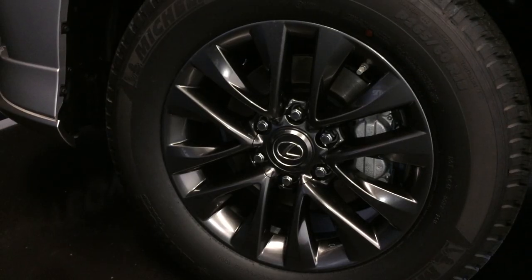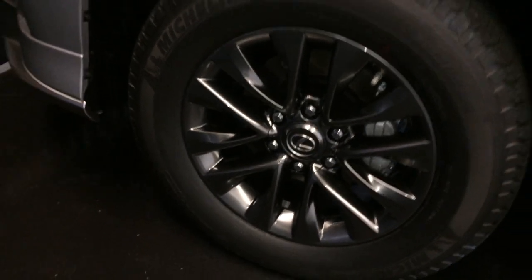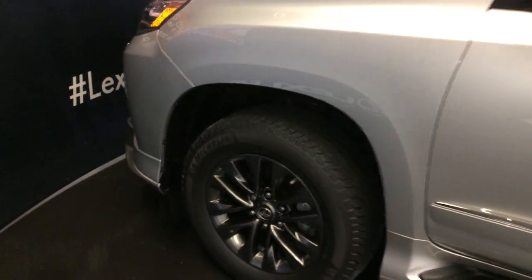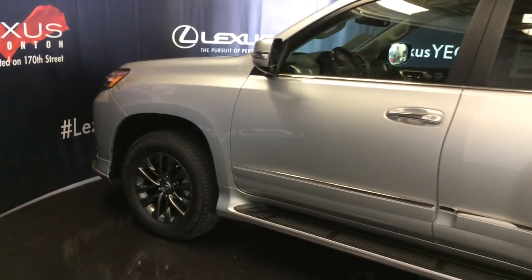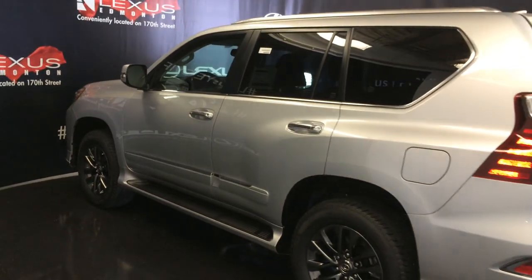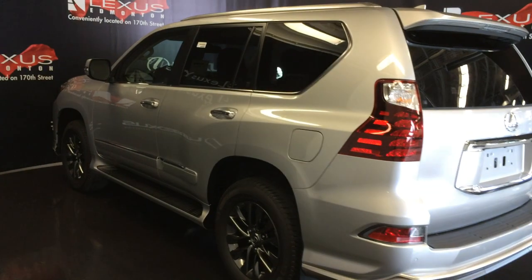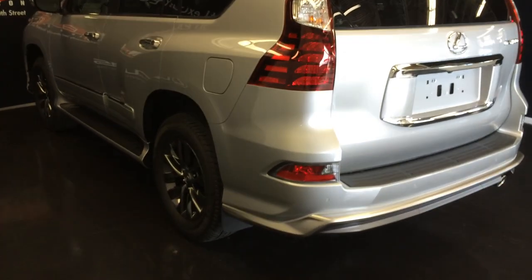On the exterior, you have gunmetal tone 18-inch six-spoke alloy wheels with wheel locks, keyless entry with smart access, key lock prevention, chrome-finished door handles, illuminated running boards, silver painted roof rails, rear cross traffic alert system, and a roof-mounted rear spoiler. Your windshield wiper is tucked underneath, and there's a full-size spare tire underneath the vehicle.